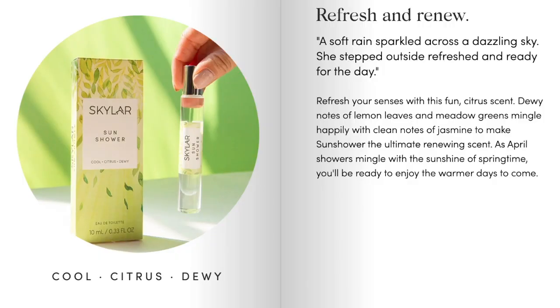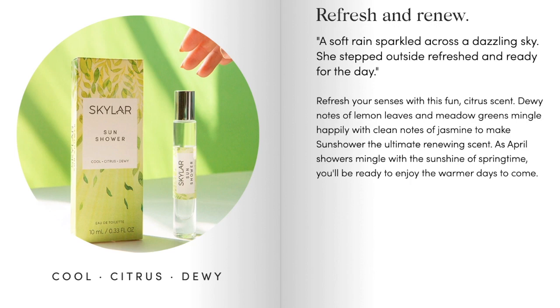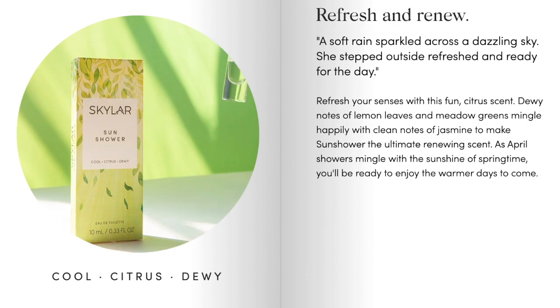Now that I've shared all the details about the Skylar Scent Club, let's start in chronological order from April 2020 and move our way to June 2020. The first scent that came in this quarter was named Sun Shower. Skylar always includes three words on the front that describe the feeling you get when you smell the scent. With Sun Shower, they're expecting you to feel kind of cool, citrusy, and dewy — and when I first read that, I was like, oh yeah, this sounds like something I'd like.